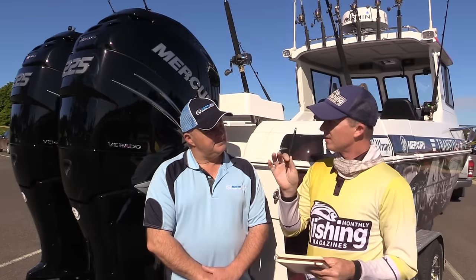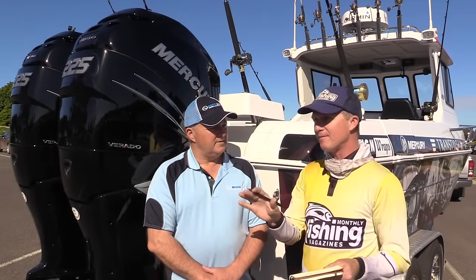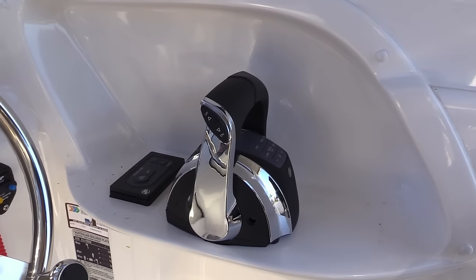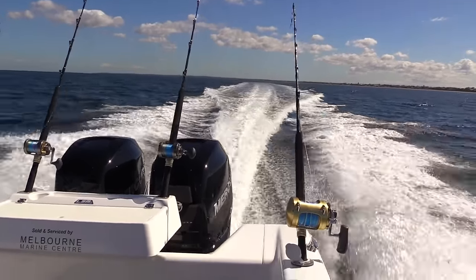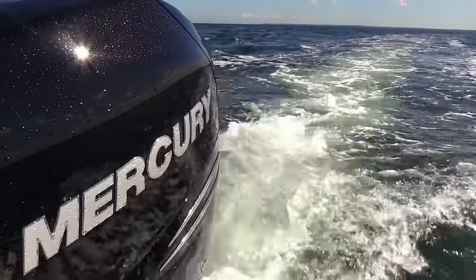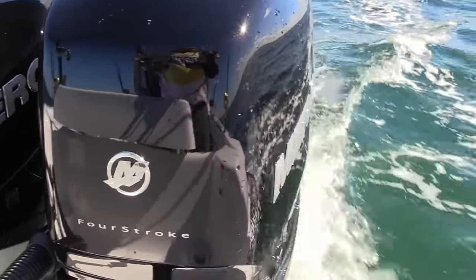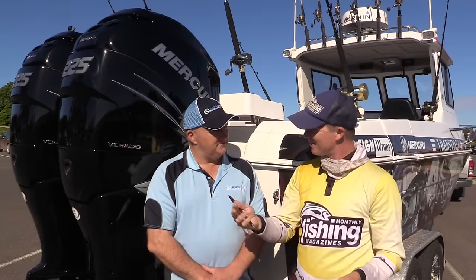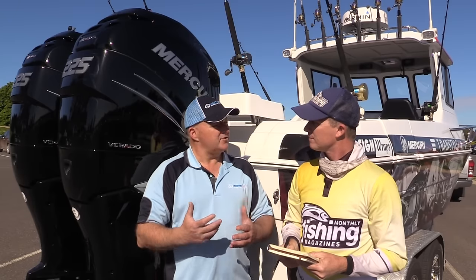Now, these two Mercury engines are set up with Mercury Active Trim, which is a great new feature — you can sort of set and forget trimming. In the real world, how have you found Active Trim works? It is beyond words, it is that good. I thought I was pretty good at trimming boats, but once you hit that on button, it really shows you how bad I was. With two engines, it's important because you need to get the trims level, and not all of us can do that when we've got lots of other things to think about on the water.